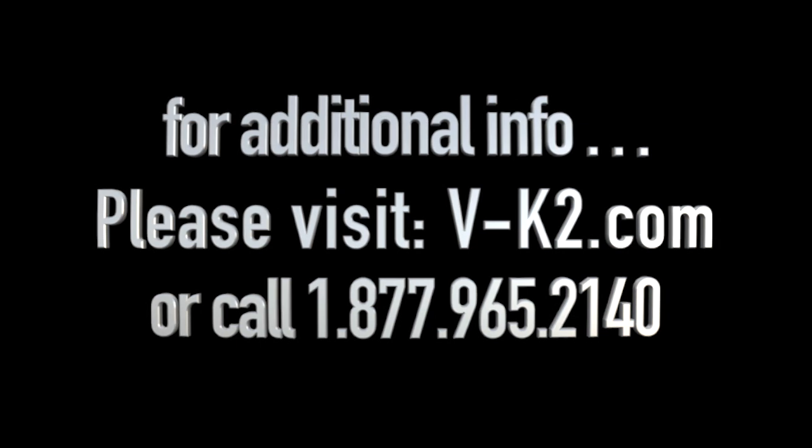Well, that concludes our presentation. Thanks for taking the time to watch. For additional information, please visit VK2.com or call toll-free 877-965-2140.